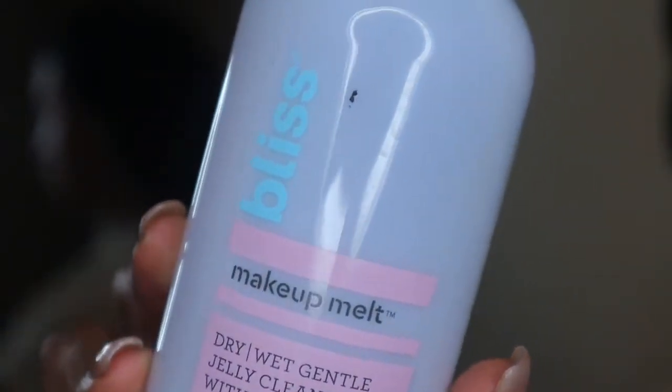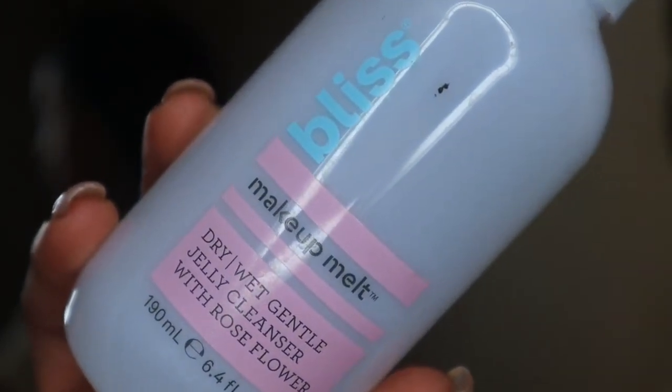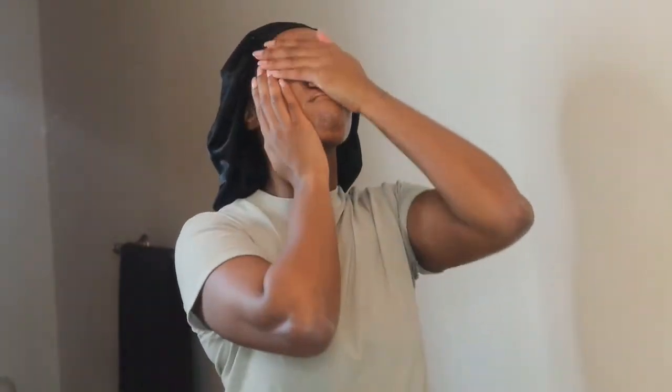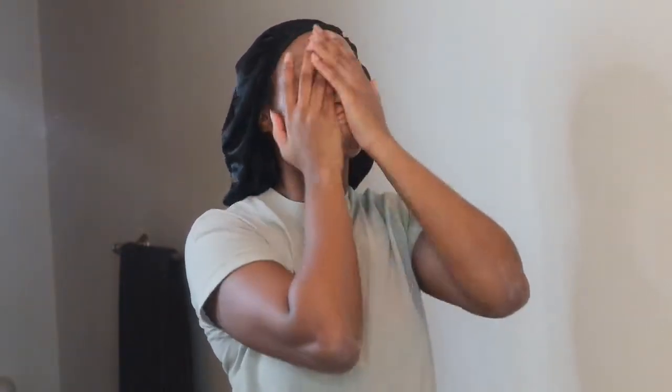The first thing I'm doing is taking my Makeup Melt by Bliss — this is a dry-wet gentle jelly cleanser. I like this cleanser because you can use it either dry or wet. I take about three pumps and put it directly onto my face with dry hands on dry skin, because I feel like it really breaks up the makeup and takes off everything — foundation, powder, concealer, highlight. It also acts as a makeup remover and cleans deep into your pores.